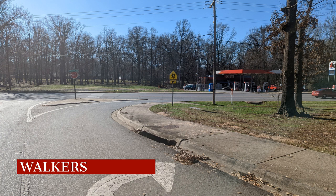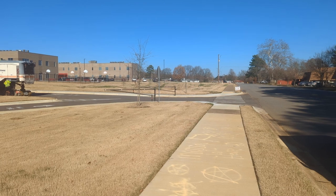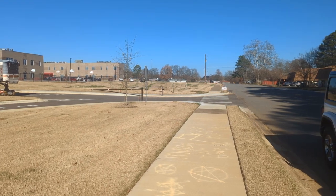Walkers will use the crosswalk near the Buck Jr. gas station. A security officer will be there to make sure scholars safely follow the path of the sidewalk.